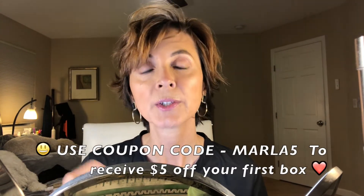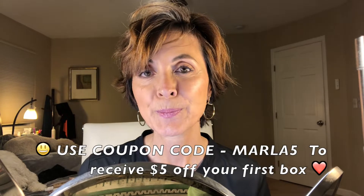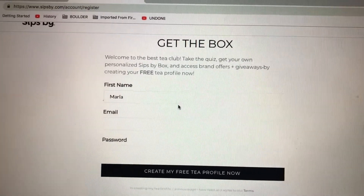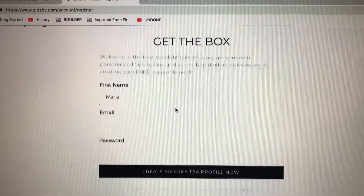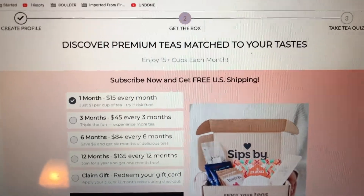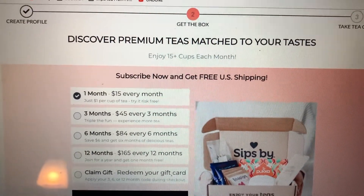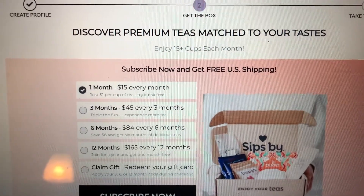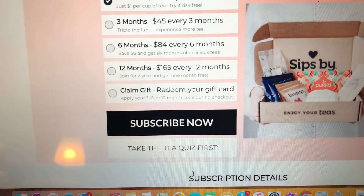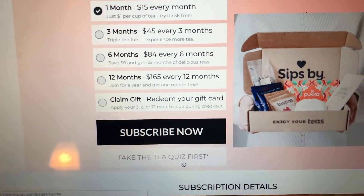I do believe I have a $5 off promo code that is still good for anyone new who would like to sign up for their tea subscription box. This is the opening page — you can take the quiz even before you sign up. You can pay $15 every month, $45 every three months, $84 every six months, or $165 every 12 months.